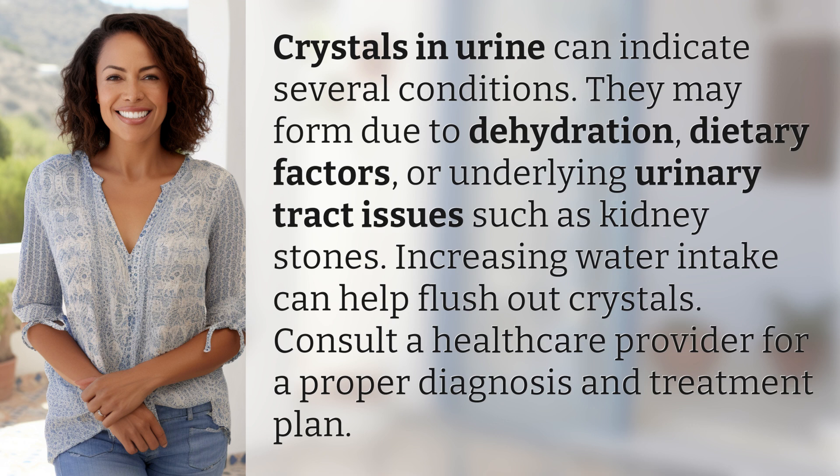Increasing water intake can help flush out crystals. Consult a healthcare provider for a proper diagnosis and treatment plan.